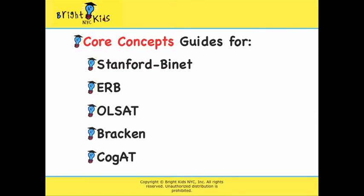The Core Concepts practice test and workbook are the most comprehensive overlapping skill set publications. We highly recommend them for children who will be taking the Bracken School Readiness Assessment, either on its own or in conjunction with the Olsat and the Stanford-Binet.